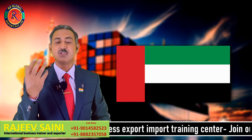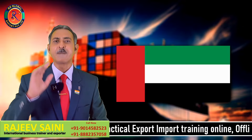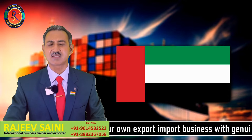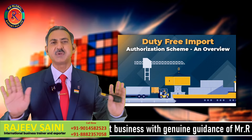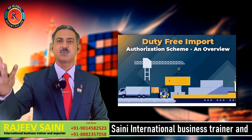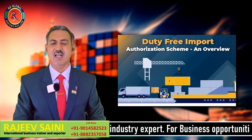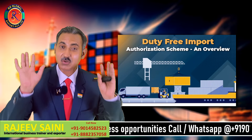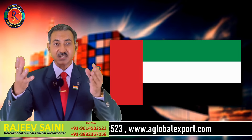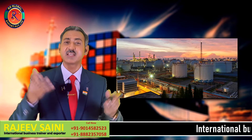UAE के साथ में हमारा free trade agreement भी है, दुबई के साथ में। Free trade agreement का मतलब है कि दोनों countries के representatives आपस में बैठते हैं, मुलाकात करते हैं, और decide करते हैं कि आपका product हमारी country में बिना import duty के access करेगा, और हमारा product आपकी country में जाएगा तो आप भी import duty मत लेना। यानि अगर मैं दुबई export करता हूं तो buyer को import duty नहीं देनी पड़ेगी। UAE refined petroleum भी import करता है। दुबई एक re-export hub है।